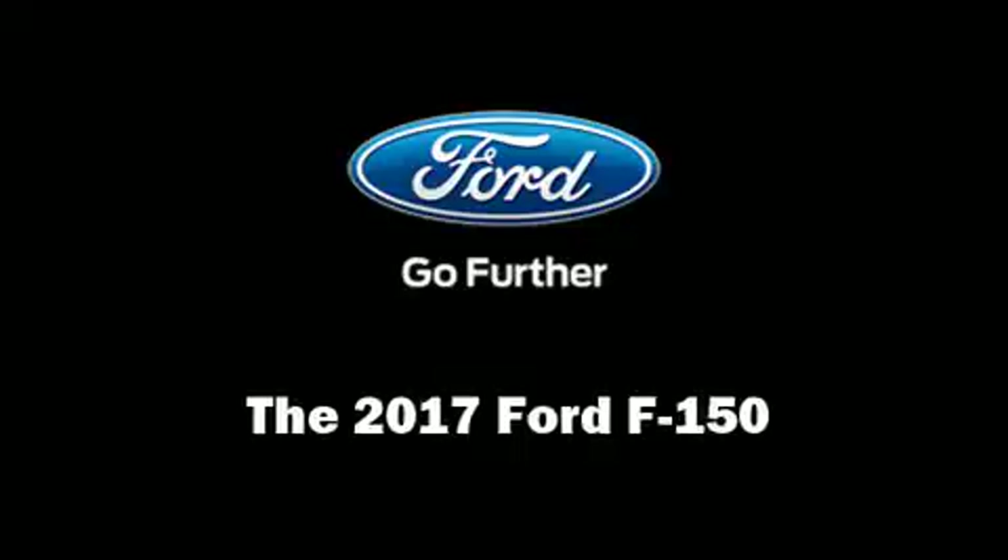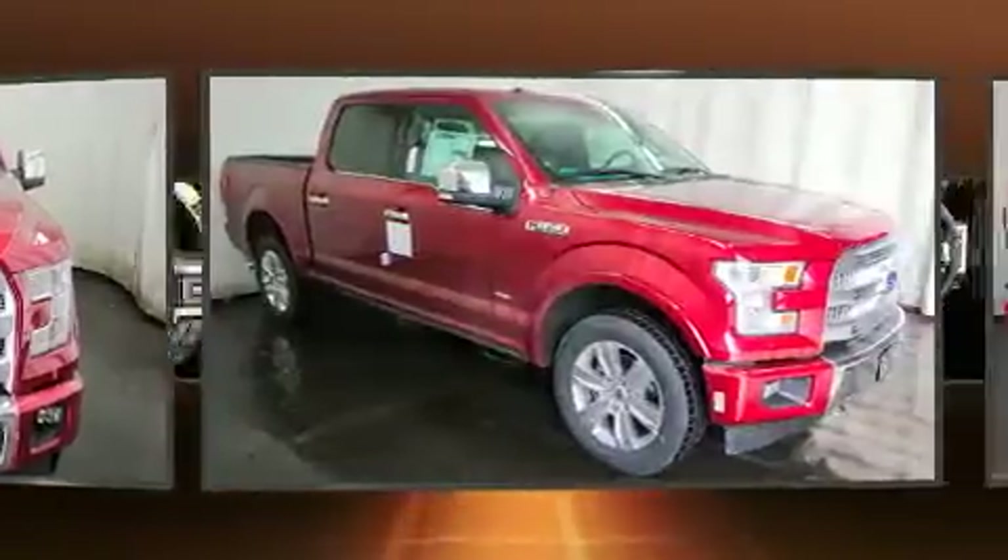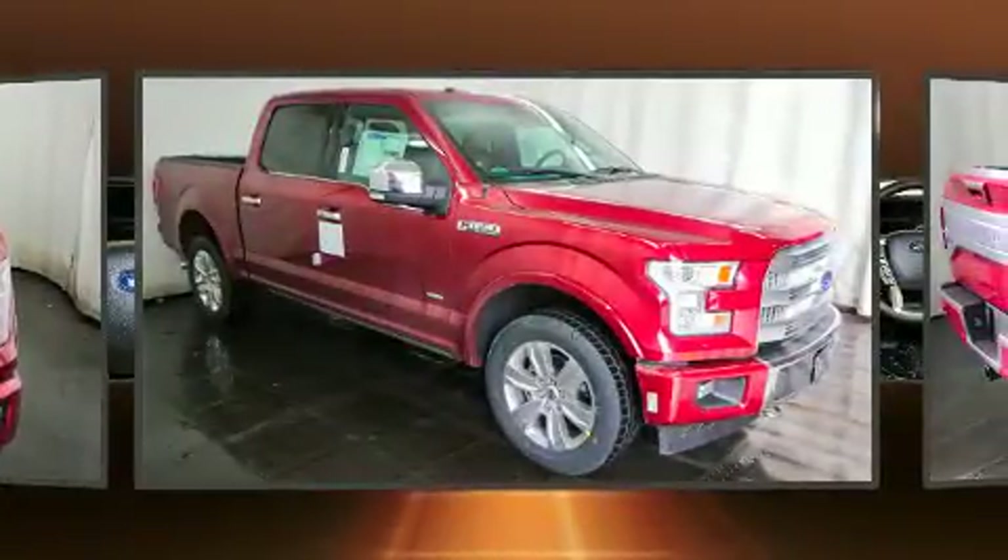The 2017 Ford F-150. This four-door, five-passenger truck offers the features and options for which you've been searching.